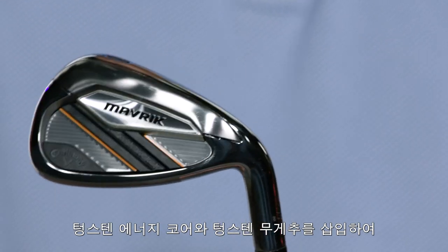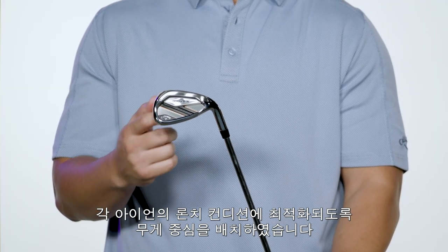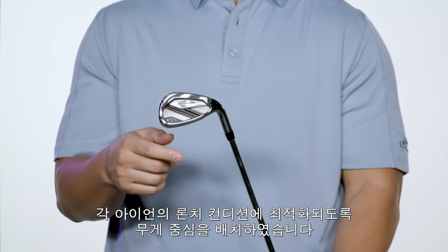The Maverick Iron features our Tungsten Energy Core with tungsten infused weight that allows us to precisely position the center of gravity to optimize launch conditions for each iron.